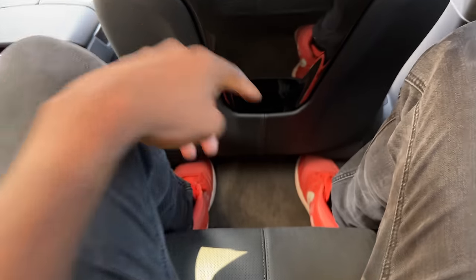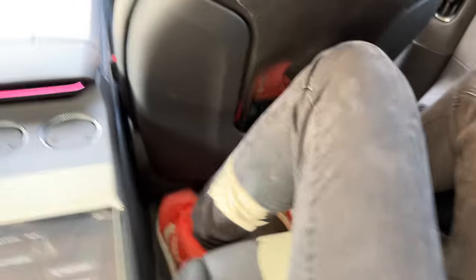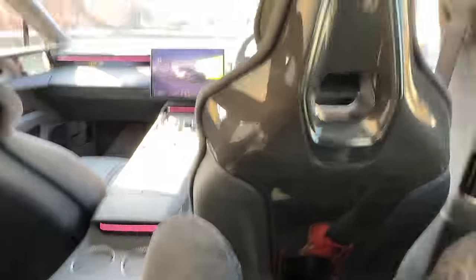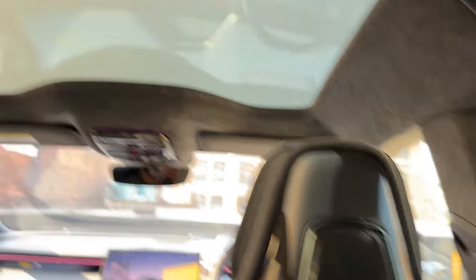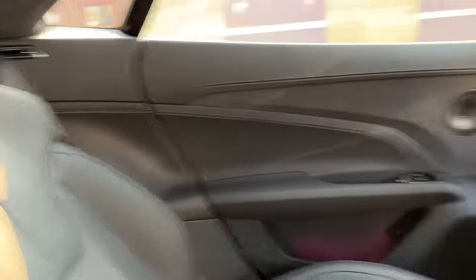Now I'm in the backseat. A couple things I notice: really nice build quality, still speakers everywhere, pretty good amount of headroom — and I'm behind a 6'3" driving position. There's a good amount of knee room, but the floor is really high and there's not much space underneath the seat. I feel like I can't extend my legs very much — I'd be comfortable here for a little bit, but not a long road trip. Again, it's a driver's car, so I'm not shocked. There's a ton of carbon fiber and the seats are really nice — kind of bucket-y in a sporty way.